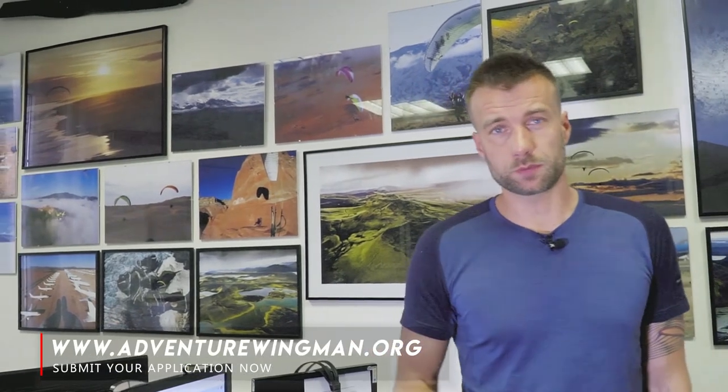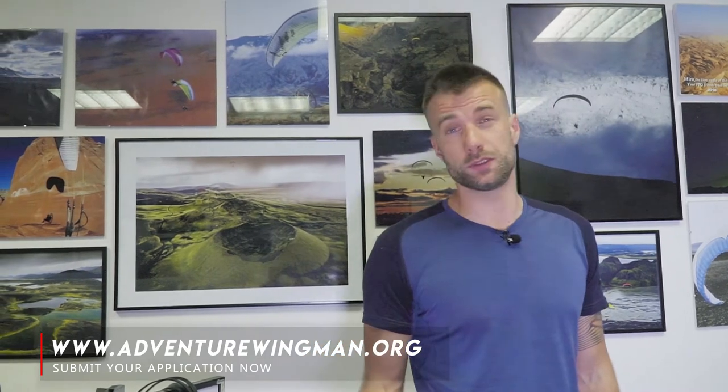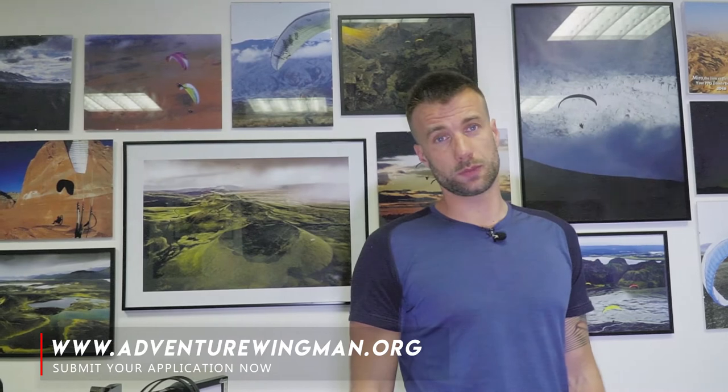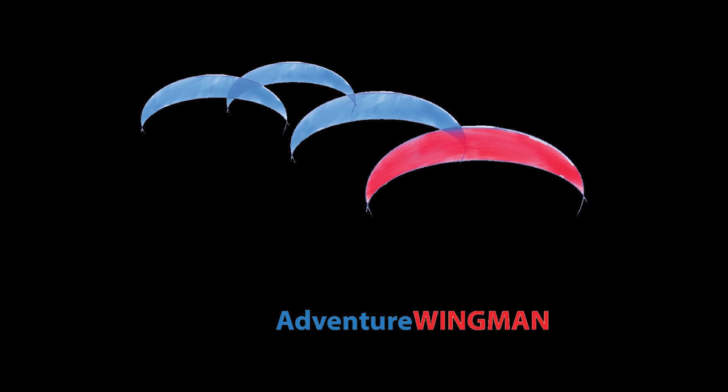Thank you very much for watching. Hit the subscribe button, share with your friends, and hit the like button. This video and the whole series is brought to you by AdventureWingman.org, a non-profit fund providing direct financial support to paramotor adventures. We cover up to 50% of the costs of actual adventures — anyone can apply, even you. We hope you get inspiration from our videos, commit to an adventure, and apply at AdventureWingman.org. See you with Jean-François in the next chapter.